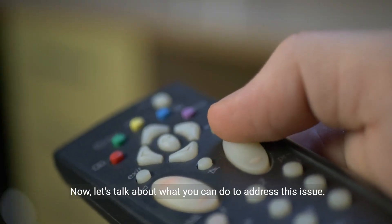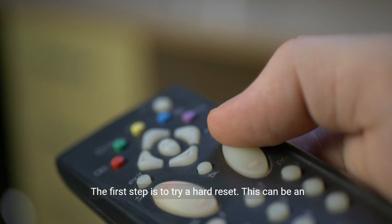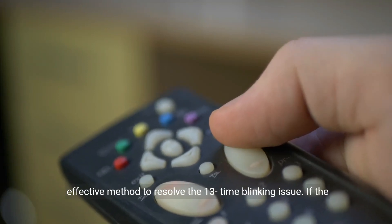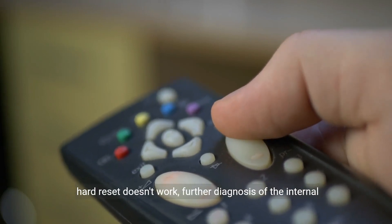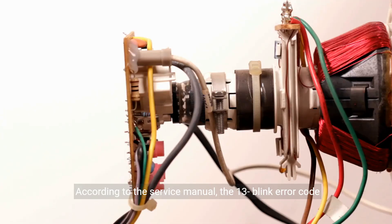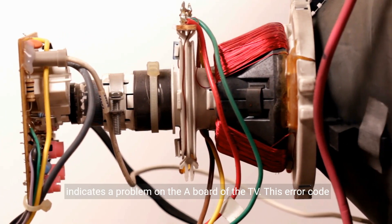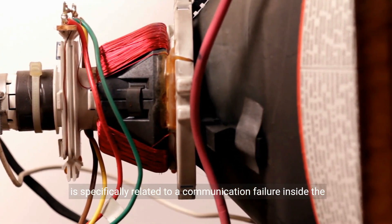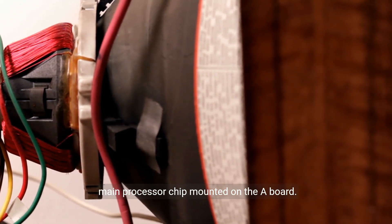Now let's talk about what you can do to address this issue. The first step is to try a hard reset, which can be an effective method to resolve the 13-time blinking issue. If the hard reset doesn't work, further diagnosis of the internal circuit may be required. According to the service manual, the 13 blink error code indicates a problem on the A board, specifically related to a communication failure inside the main processor chip mounted on the A board.